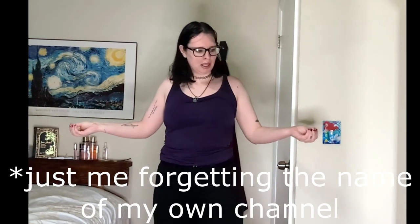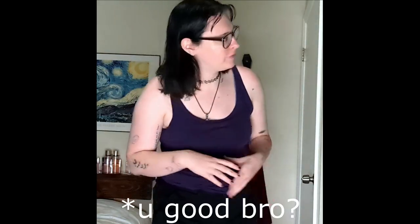Hey, welcome back to Epic Fashion! So for this video it's a little girly, I know. In my first video on this channel I said I was going to do dark stuff, and I will — I just noticed that no one has done modern looks of Bridgerton characters, so I thought I would do it.